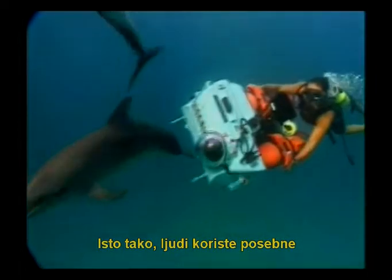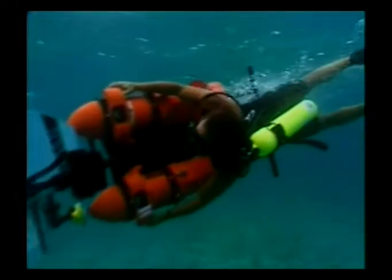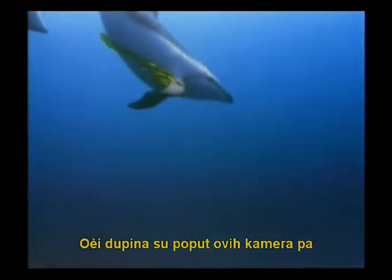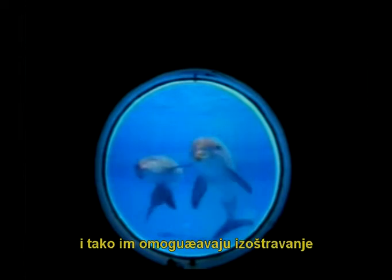In the same way, human beings use high-tech cameras in order to take pictures underwater. Dolphins' eyes are just like special cameras that let them see clearly both under the water and above it. They have elastic lenses on their eyes that expand and contract to allow them to focus below and above water.